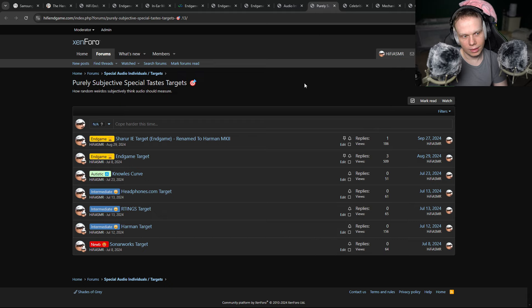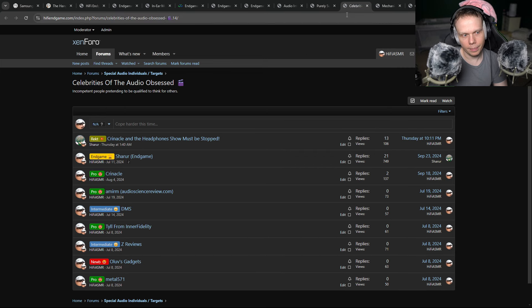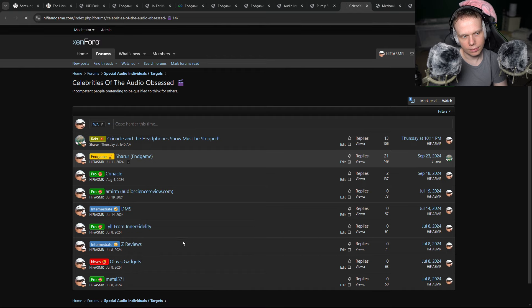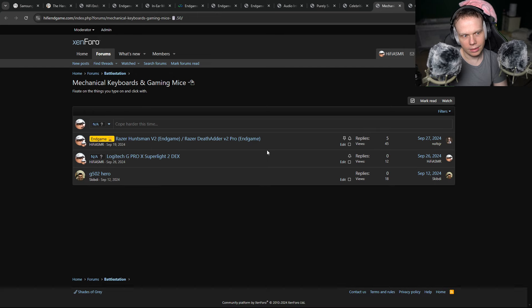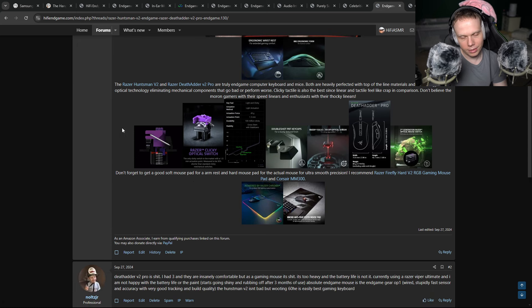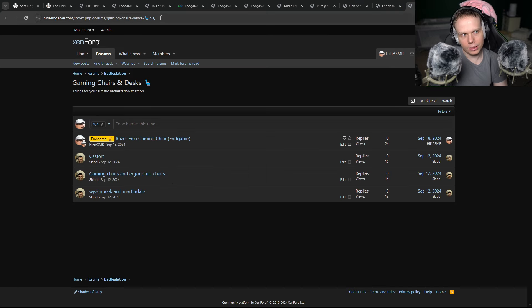I have stats to prove what is the endgame. I tell you exactly what the best is — best keyboard, best mouse, best mousepad. I tell you exactly what to get.